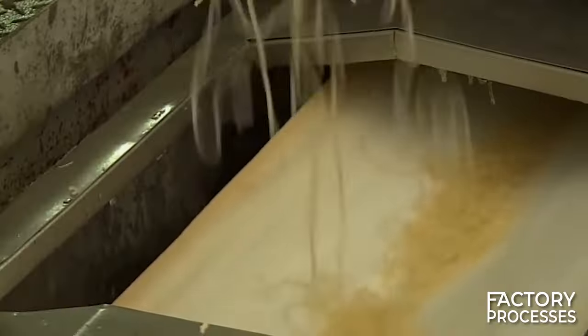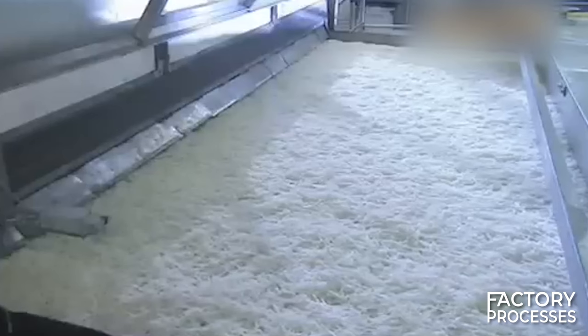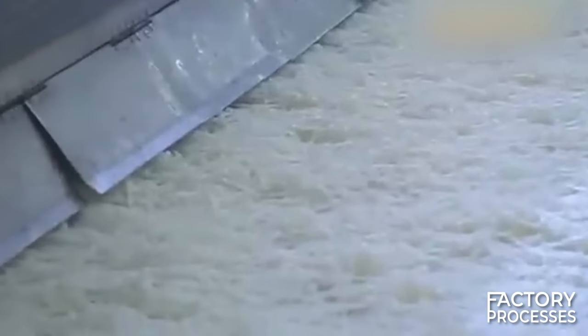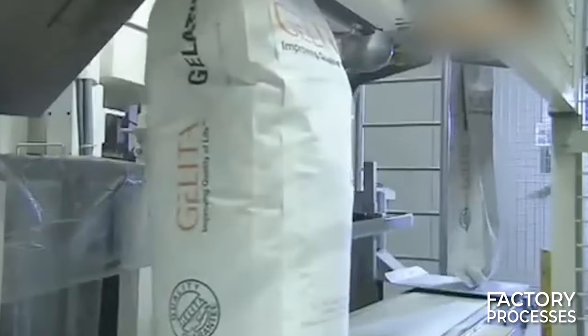The solution is now ready for consumption — but have you ever seen gelatin in noodle form? Most likely not, and that's because there's one final transformation step left to create the finished product. At the end of the conveyor belt, the gelatin, now hardened and brittle, is shattered and ground into minuscule particles resembling powder. And we now have gelatin just as you know it.